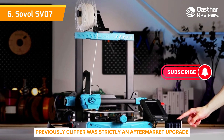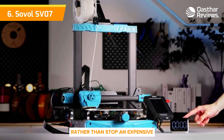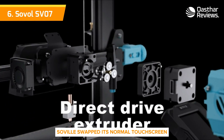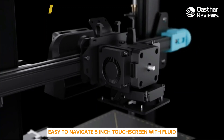The SV07 is a great example of how Klipper can be seamlessly added to any printer. Previously, Klipper was strictly an aftermarket upgrade requiring a Raspberry Pi to handle the computations. Rather than stuff an expensive Pi or similar board inside the machine, Sovol swapped its normal touchscreen for a Klipper pad. The pad handles all the extra work and gives you an easy-to-navigate 5-inch touchscreen with a fluid interface.